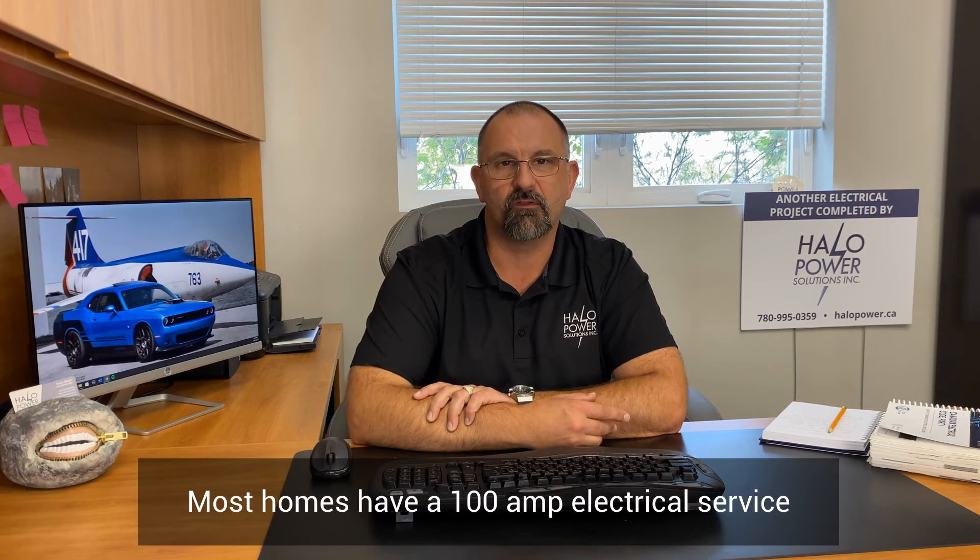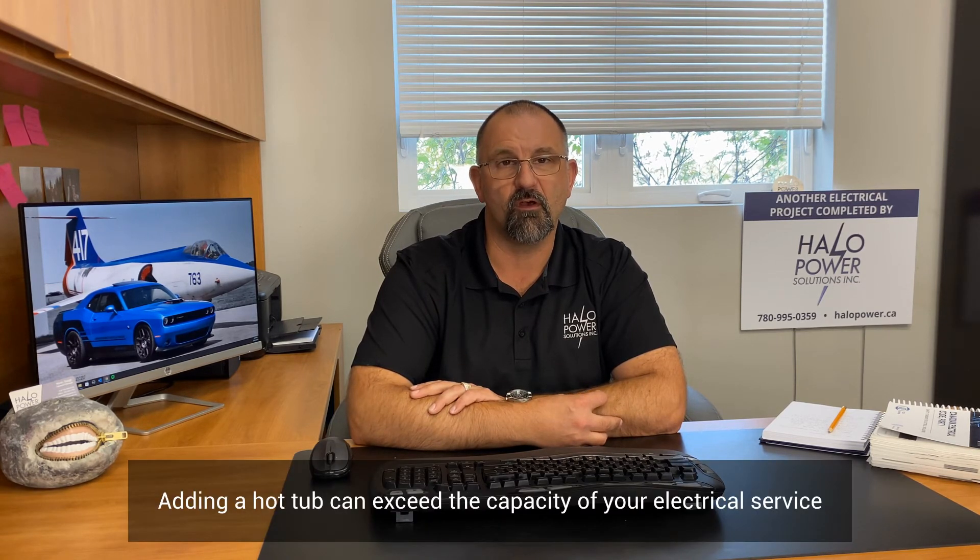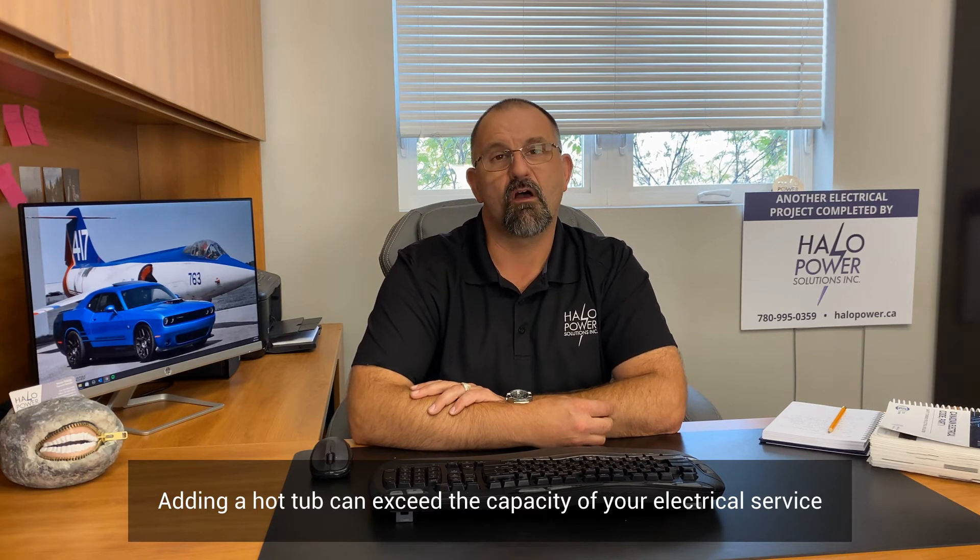Before you buy your hot tub, there's one other thing you need to be aware of. Most homes in the Edmonton, Sherwood Park, and Fort Saskatchewan area have a 100-amp, 120/240-volt electrical service. Let's say you have a 1,800 square foot home with an electric stove, an electric dryer, installed air conditioning, and now you go and purchase a hot tub. Chances are that electrical load with your new hot tub is going to exceed what your 100-amp service will allow when we do a load calculation.